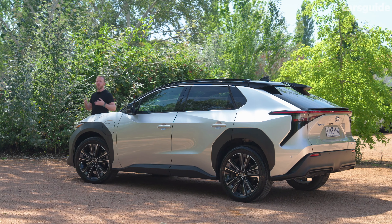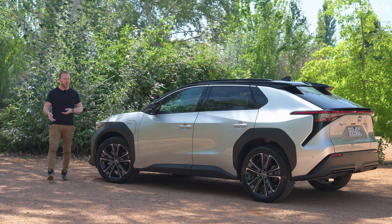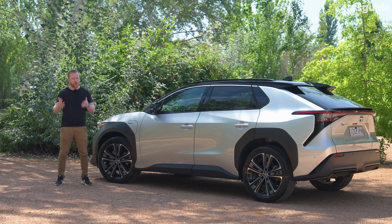It's priced to compete with the Tesla Model Y, but the experiences are actually pretty different — one's futuristic, the other far more familiar. And if I'm being honest, there are definitely ways in which I like this Toyota more. It might be the brand's first EV, but it does paint a pretty rosy picture of its electrified future — if only they'd get a wriggle on and start making a few more of them.